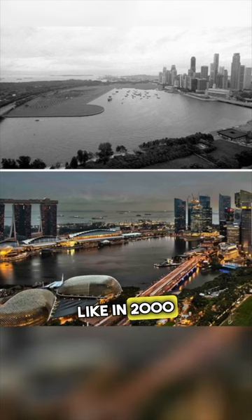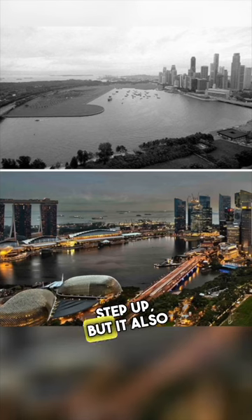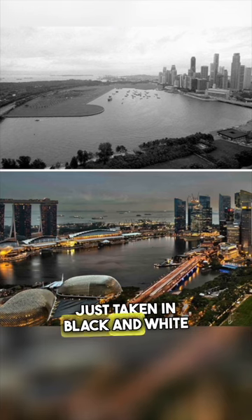This is what Singapore looked like in 2000 versus in 2023. It definitely got a major step up, but it also looks like one picture was just taken in black and white and the other in color.